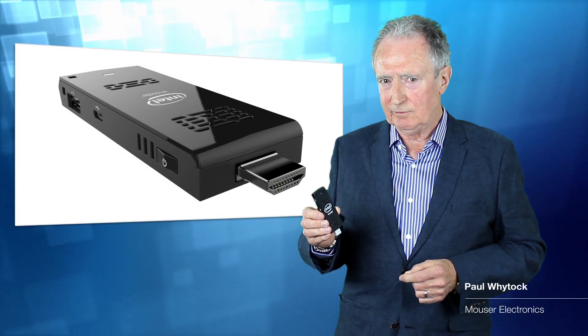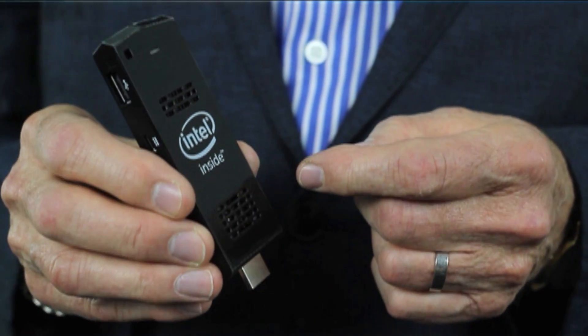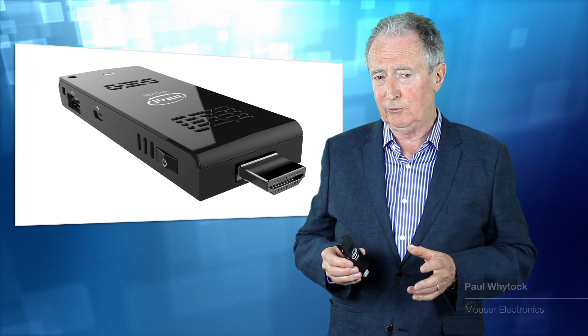Mouser Electronics is now shipping the Intel Compute Stick, which is being hailed as a new generation of computer from Intel. So what makes it so special?